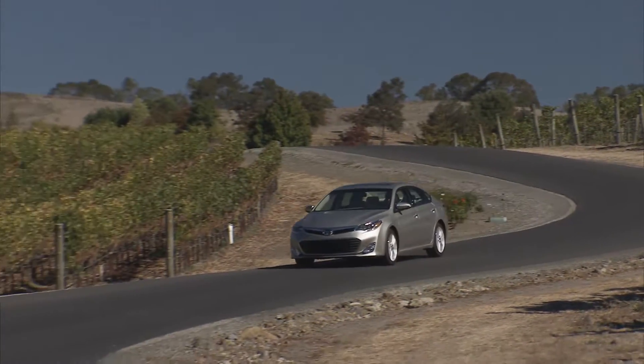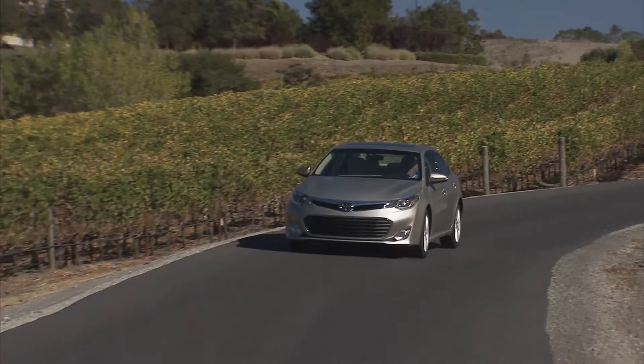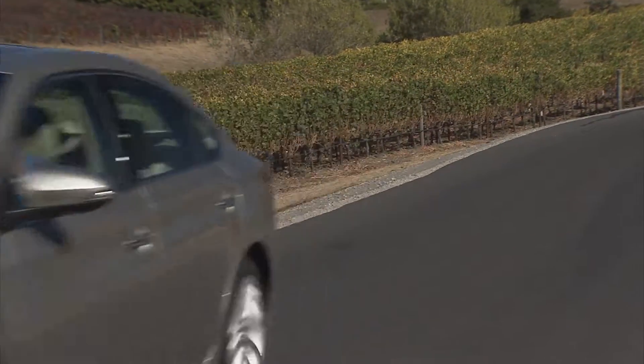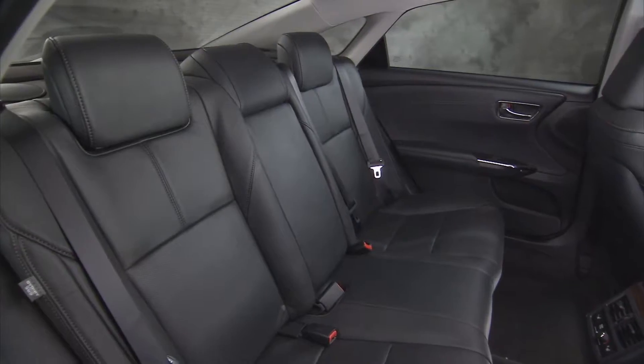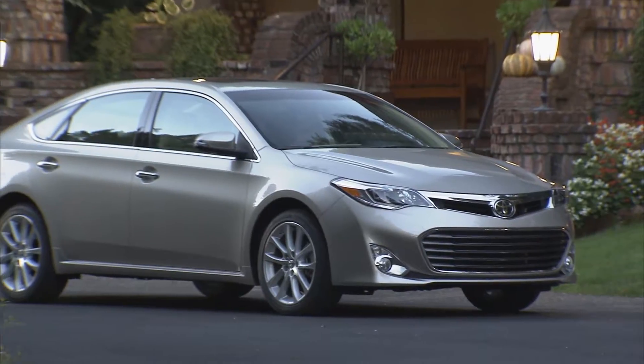The 2015 Toyota Avalon Limited was made for you. Meticulously crafted, the Avalon Limited is loaded with leather trim seats, soft touch materials and French stitching.